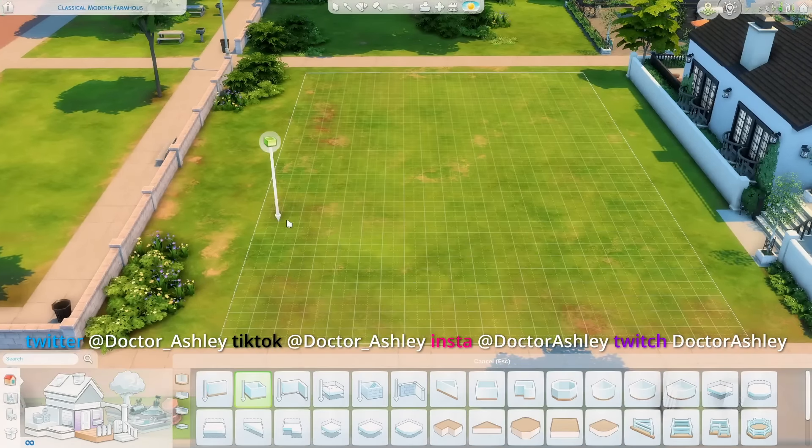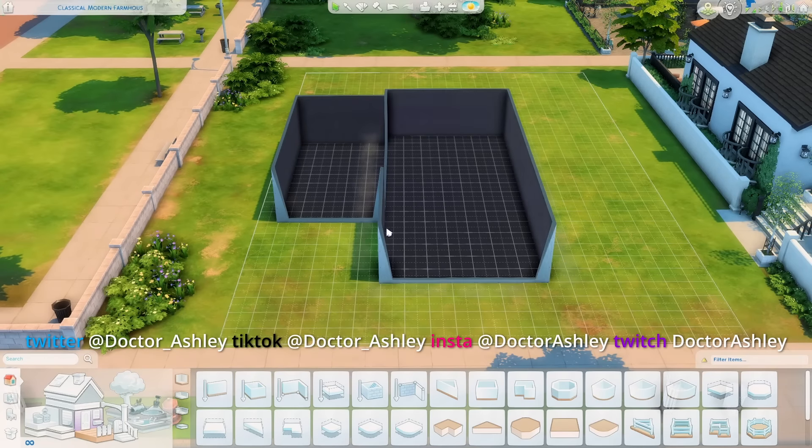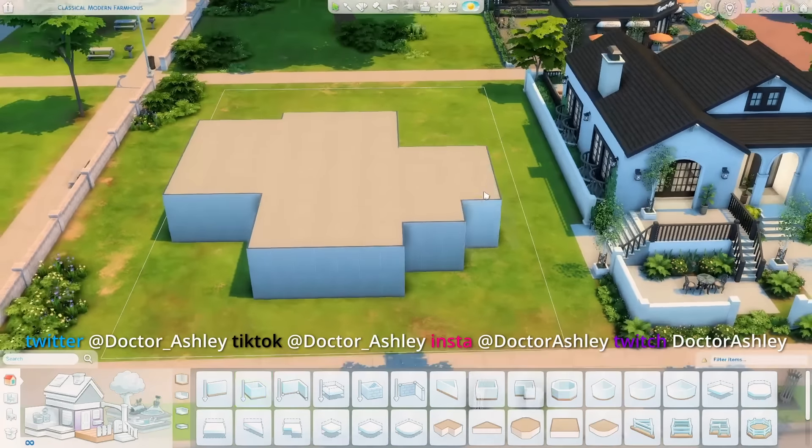Hey guys, what's up? Welcome back to my channel and welcome back to another Sims 4 speed build video and another episode of Curb Appeal, the series on my channel where I recreate photographs in The Sims 4 to the best of my ability.